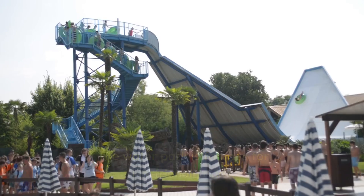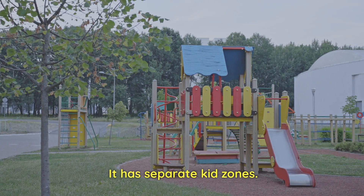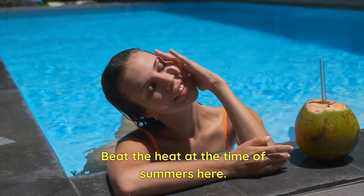Number 38: Aquaventure Water Park. The water park is famous for kid-friendly rides. It has separate kid zones. Beat the heat during the summer months here.